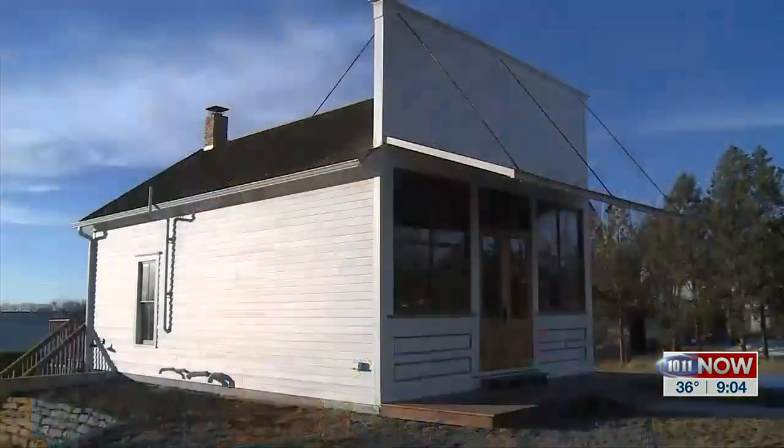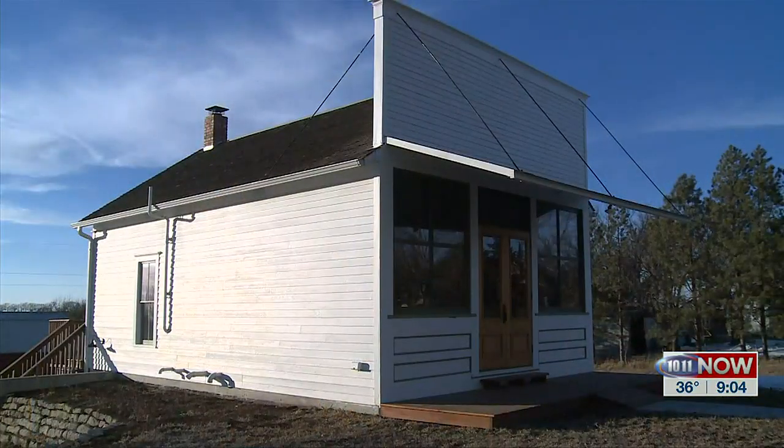It's really great to come into a community like this, like Burchard, and see a building like this and know you can get some buffalo. Thank you guys very much for sharing your story.